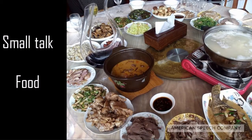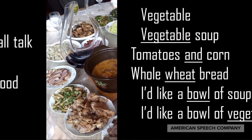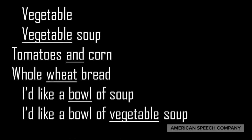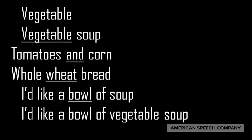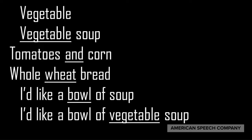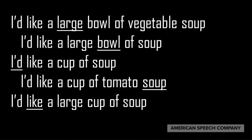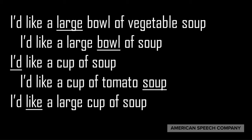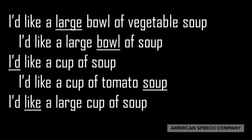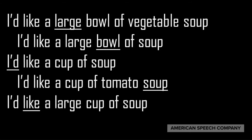Now let's do our small talk using food as the topic. Remember to emphasize the underlined word in each sentence. I'll read the passage, then stop the video and practice on your own. Vegetable. Vegetable soup. Tomatoes and corn. Whole wheat bread. I'd like a bowl of soup. I'd like a bowl of vegetable soup. I'd like a large bowl of vegetable soup. I'd like a cup of soup. I'd like a cup of tomato soup. I'd like a large cup of soup.